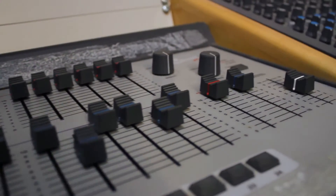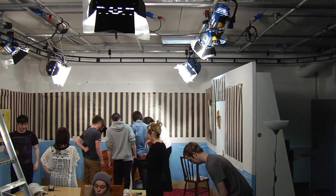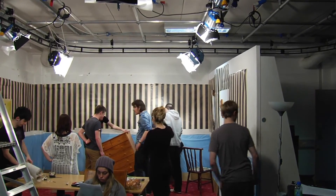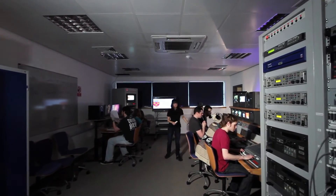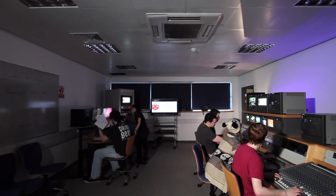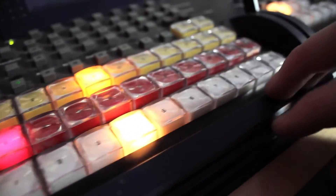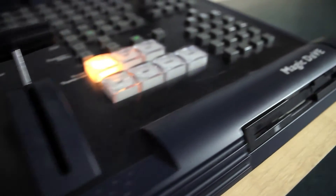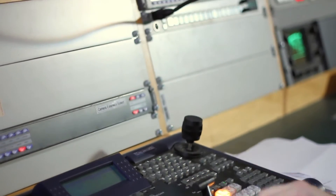We've got a full TV studio multi-camera setup — three cameras with the addition of a fourth camera should production require it. The control room is the nerve centre of the studio, where we can live edit with our vision mixer. We can have streams of video coming in from our graphics Mac and we capture it all on our capture Mac.